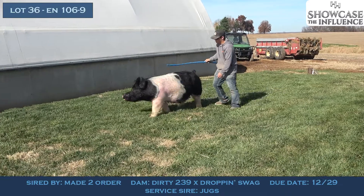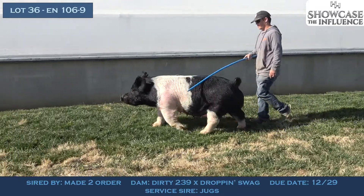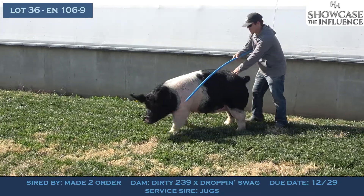This one, much like Lot 33, is backed by the same 217-13 sow, and so again these sows are fertile, they're prolific, they do their job. This one in particular has got some extras that I think are really hard to put together.